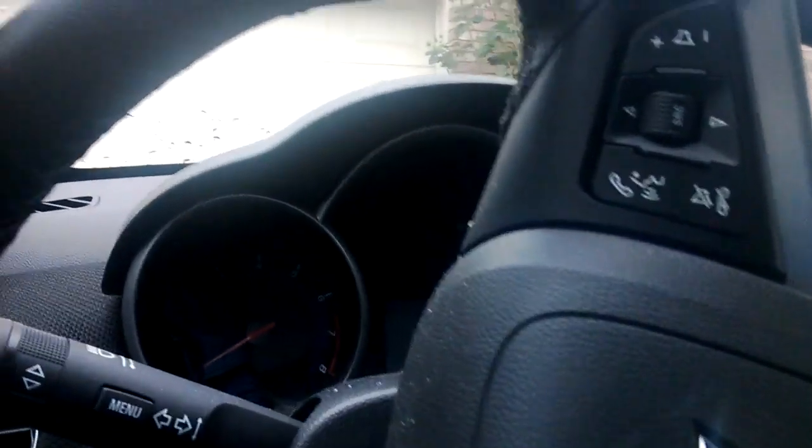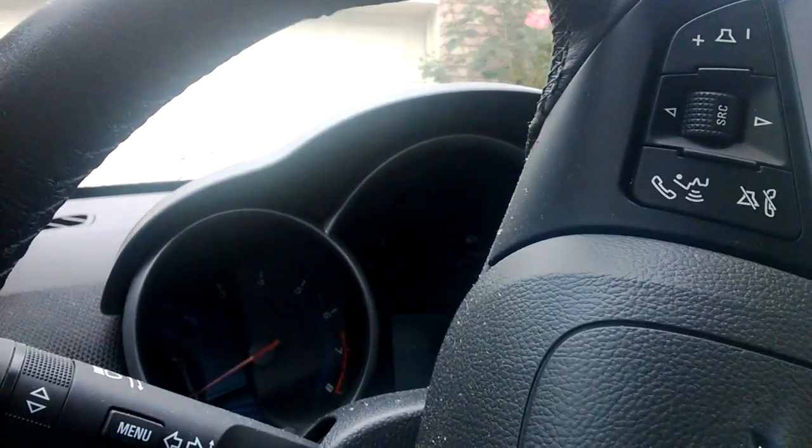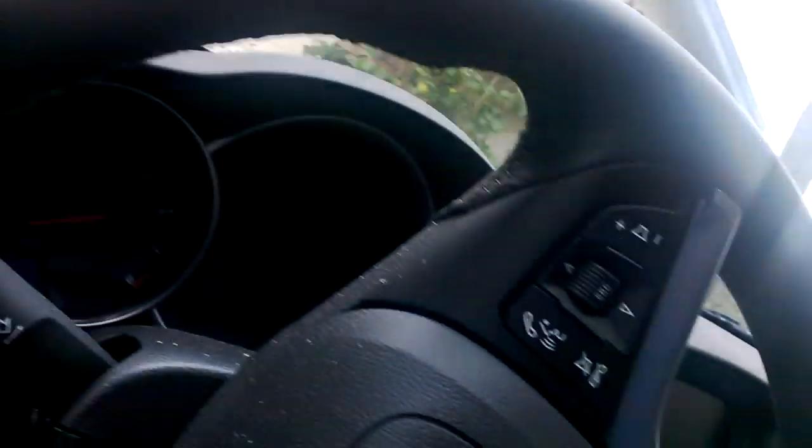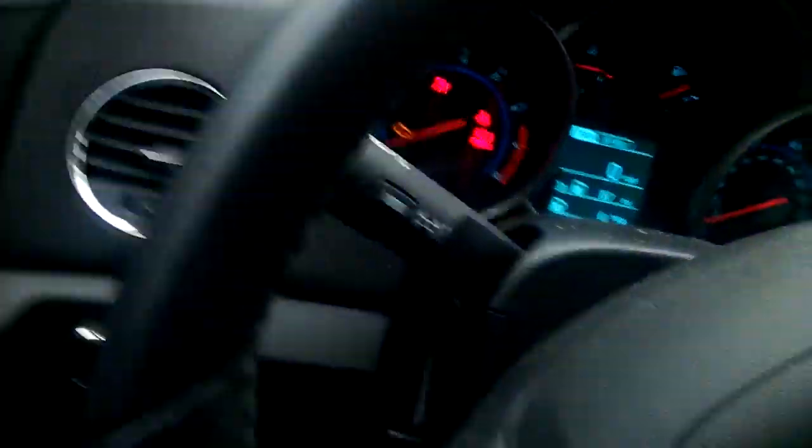Hey tubers, 88 music rocks here coming to you with a two-month car review of the Chevrolet Cruze LT in the aqua blue color scheme with the black interior. It's a bit of a mess right now — I'm working on cleaning it out — but I figured I'd make this video to give you an update. Let's go ahead and start it up and let it run.